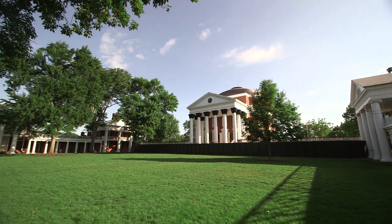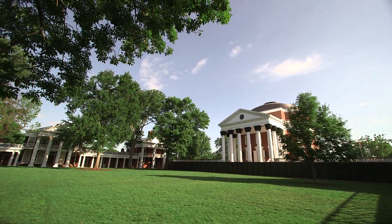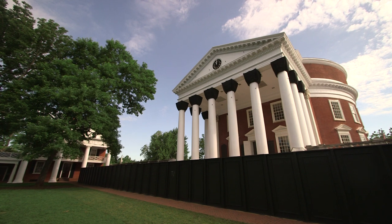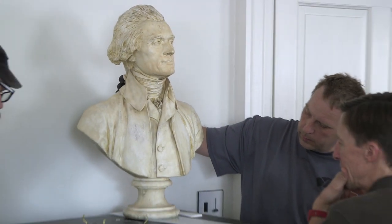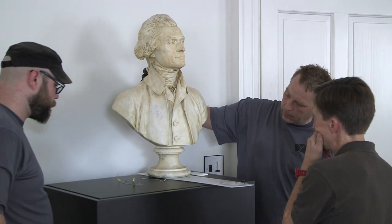We're inside the rotunda at the University of Virginia. We're in the process of preparing to head into phase two of the renovation project, and the first part of that is to empty the building of some of our most important cultural artifacts.